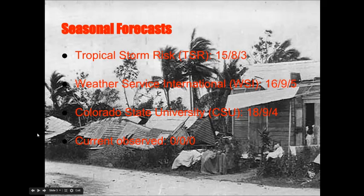Here are the seasonal forecasts released by the TSR, WSI, and CSU. The TSR is forecasting 15 named storms, 8 hurricanes, and 3 major hurricanes. The Weather Service International is predicting 16 named storms, 9 hurricanes, and 5 major hurricanes. CSU, or Colorado State University, is predicting 18 named storms, 9 hurricanes, and 4 major hurricanes. And so far, we have currently observed zero.